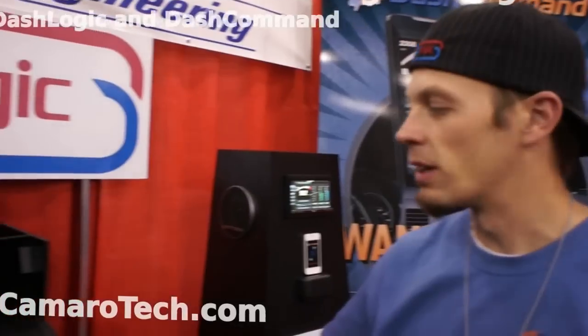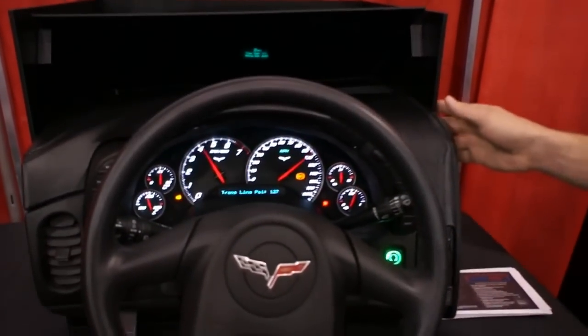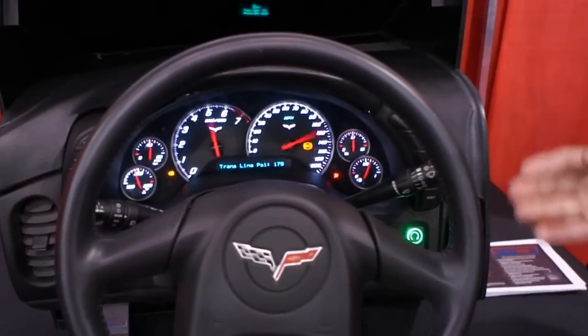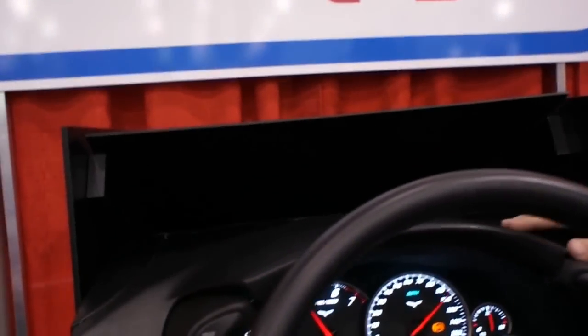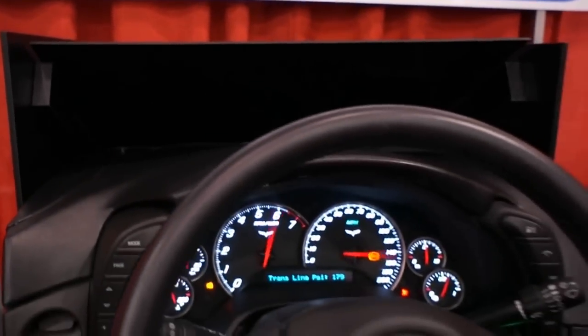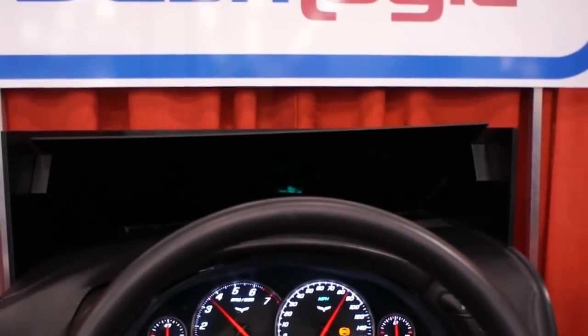Hi, I'm Cody with Palmer Performance Engineering. I'd like to introduce our new Dash Logic product for Late Model GMs. This will be available on your 5th Gen Camaro. We take the OBD2 data from your OBD2 port and feed it right back into the factory displays on the vehicle. What you can see here is we've taken the DIC and changed it to line pressure, and we've also added some PID data up on the heads-up display.